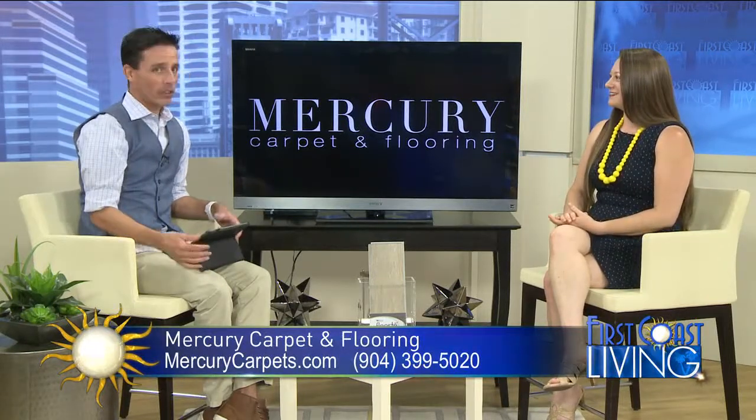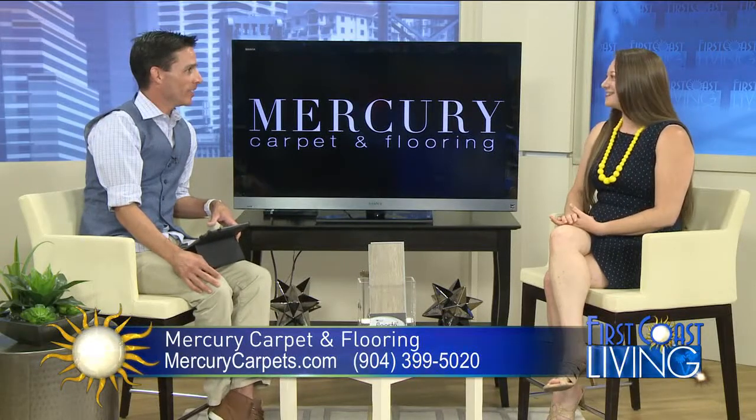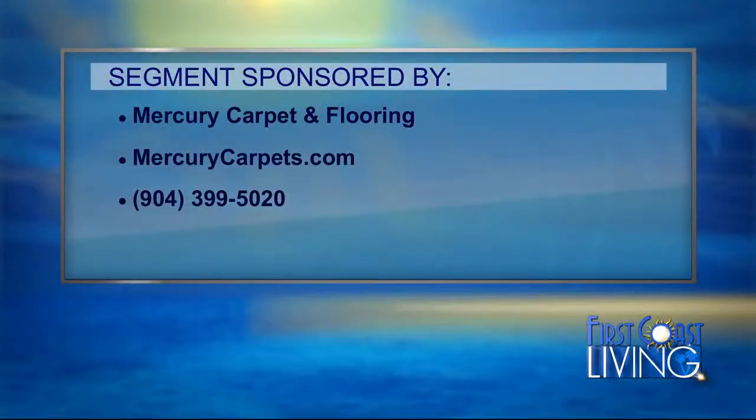Very cool. We appreciate it — $300 in your pocket, folks. Thanks for being on. Thank you for having me. And we'd like to thank Mercury Carpet and Flooring for making this segment possible. For more information, visit mercurycarpets.com or call 904-399-5020. Numbers are on your screen there in case you didn't catch them.